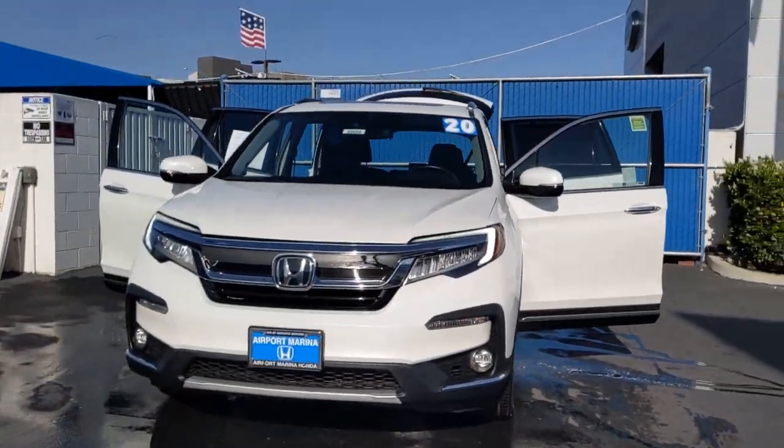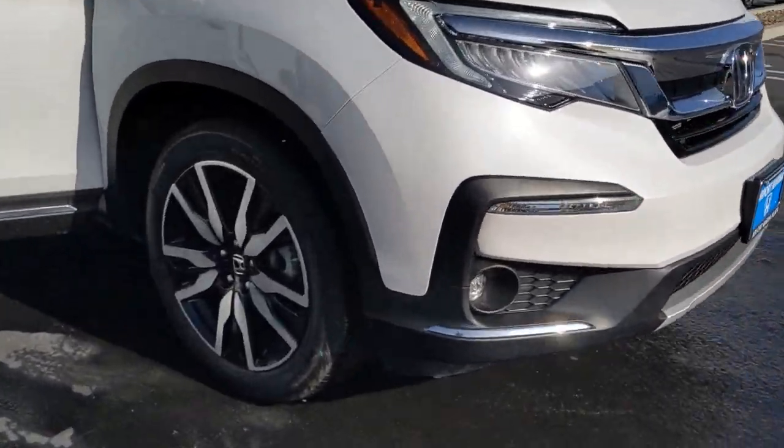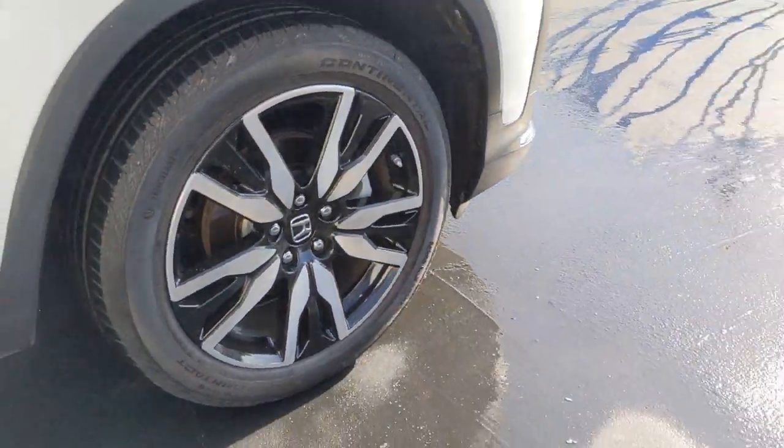You will be amazed by this 2020 Honda Pilot. This vehicle still has fewer than 30,000 miles on the clock, so it won't last long.